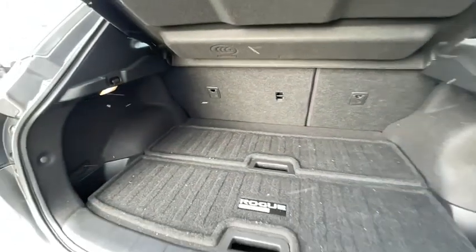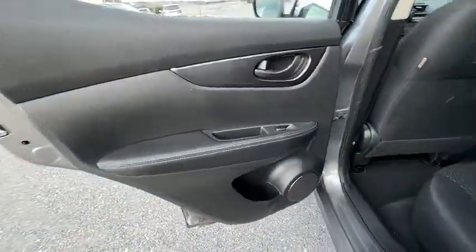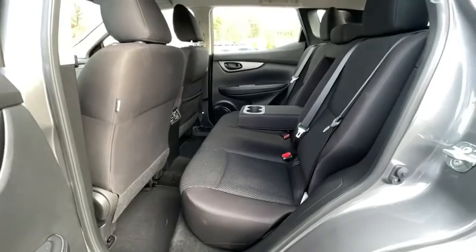CD player, tachometer, overhead console, brake assist, remote keyless entry, panic alarm, rear window wiper, cloth seat trim, driver vanity mirror, front reading lamps.